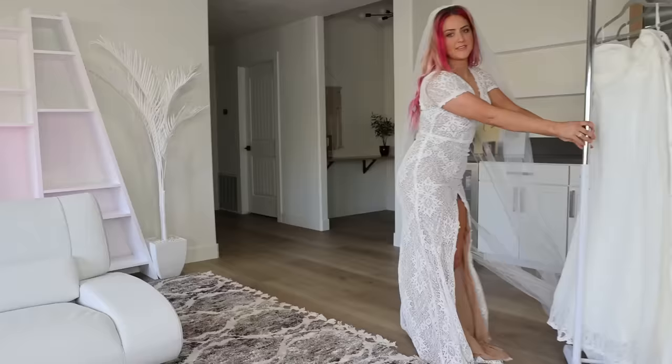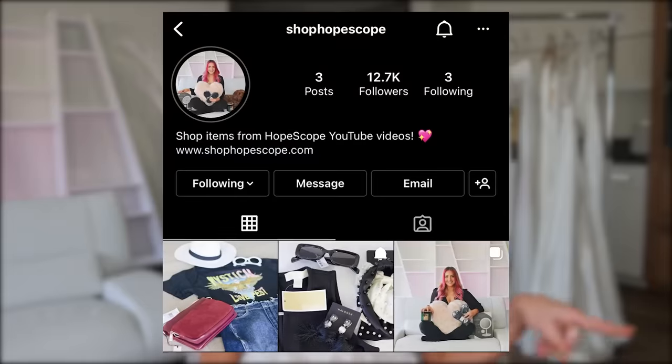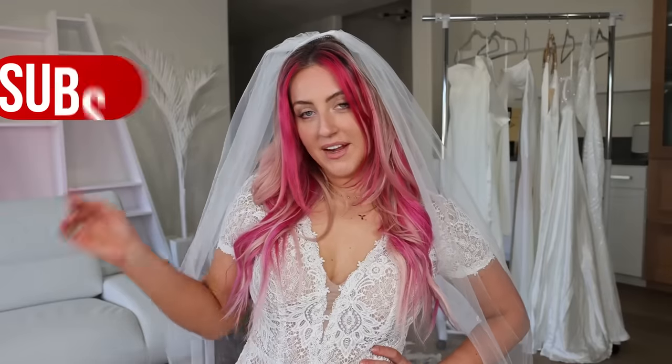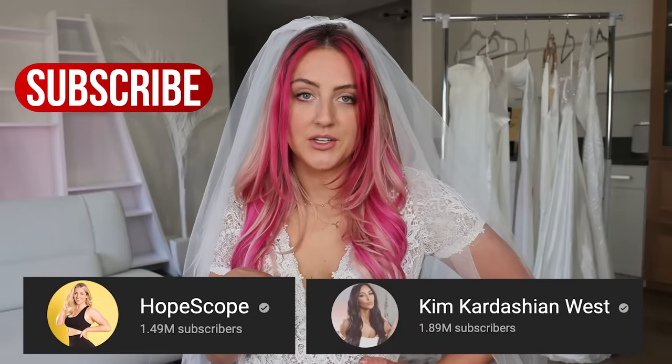Surprisingly, we did have a couple of winners for under $100. As for what I'm doing with all of these, I'm giving them away next week on my Shop Hopescope Instagram page. Make sure to hit the subscribe button if you haven't already, because we are trying to pass Kim Kardashian in YouTube subscribers. We will see you guys in the next one — say bye, YouTube!